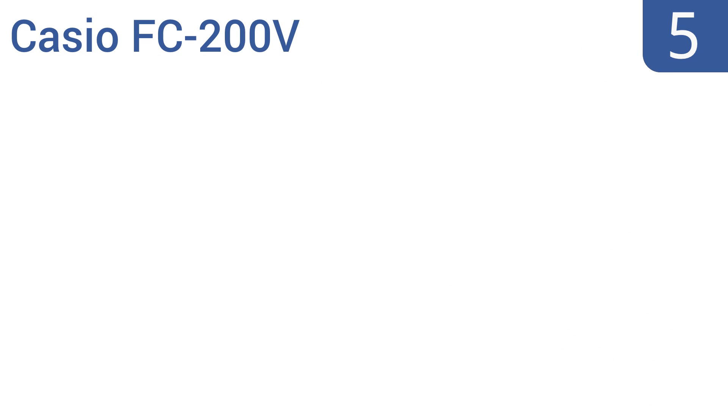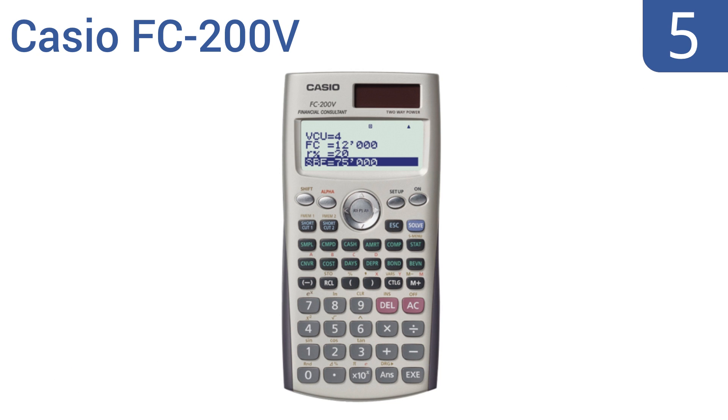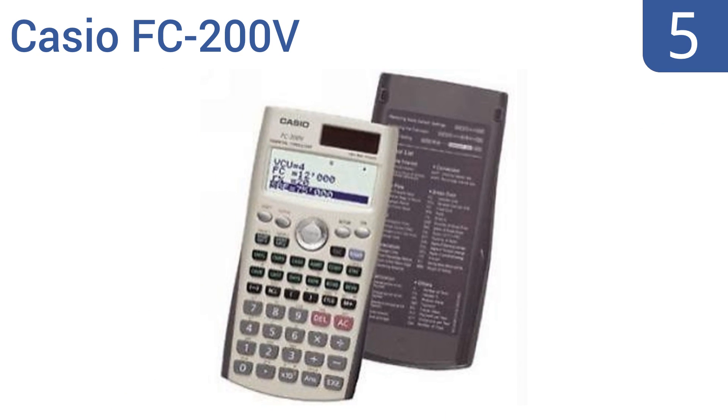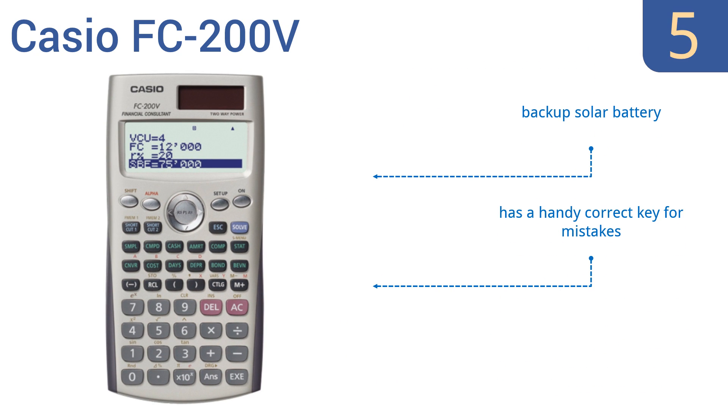Coming in at number 5 on our list. If you're looking to do some serious math, count on the Casio FC200V. This user-friendly design features a four-line full-dot display and comes with a brilliant set of inbuilt functions for cost, sell, margin, etc., to help with statistics. It also has a backup solar battery and a handy correct key for mistakes, but it's not allowed for actuarial or CFA exams.